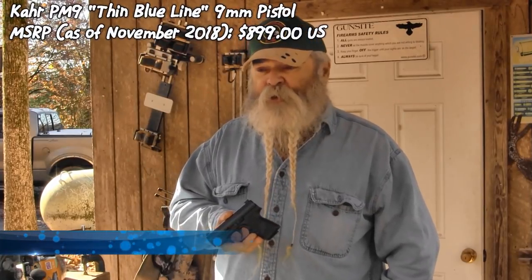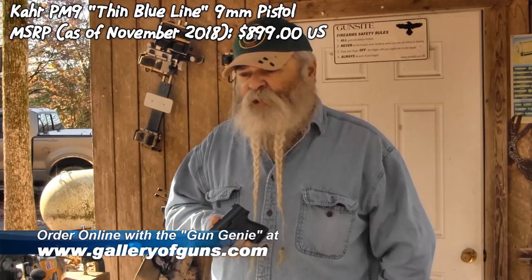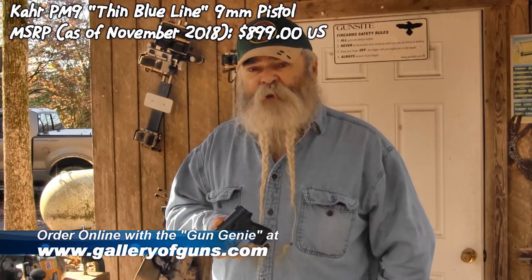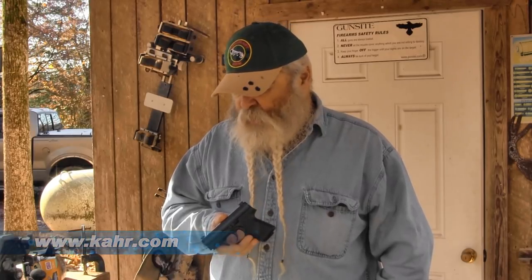If you want to order one of these Carr pistols online or any other Carr pistol, go to galleryofguns.com and click on the Gun Genie. It'll ask you to enter your zip code and you'll get prices from different dealers in your area on how to order this pistol. To find a Carr dealer in your area, go to kahr.com, click on the dealer finder, enter your zip code, and it'll give you a list of dealers where you can go look at, handle, and purchase a Carr pistol.